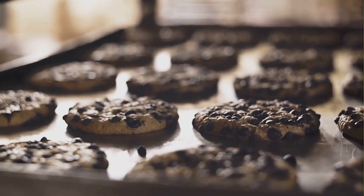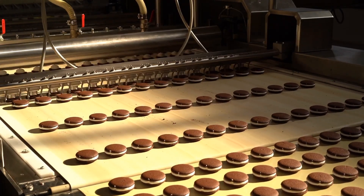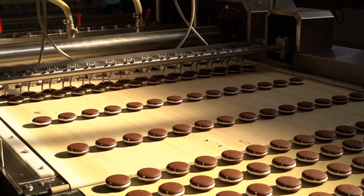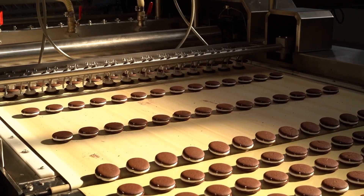I bet you didn't know this about the delicious chocolate cookies. They have secret lives. Okay, not really, but it feels like it when you see how they're made. The journey from raw ingredients to the final product is nothing short of magical.